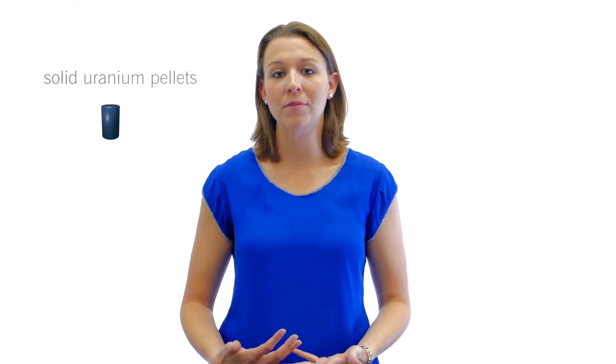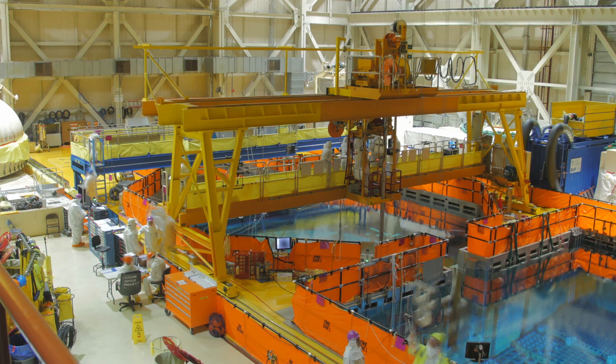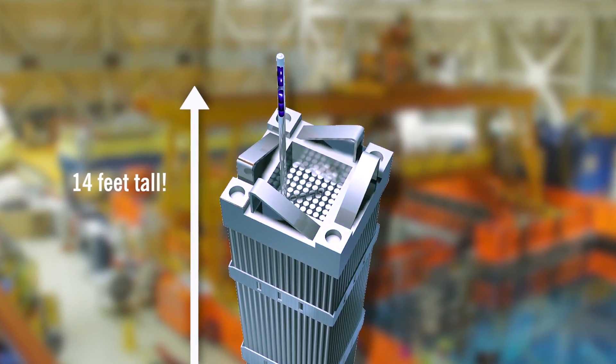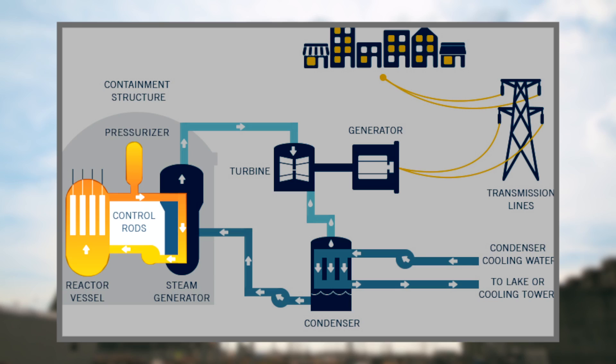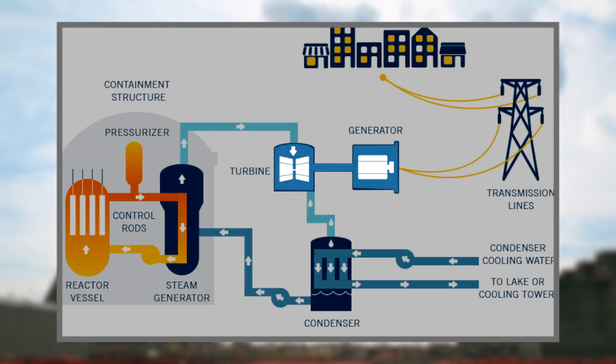Nuclear fuel is actually in the form of solid uranium pellets about the size of a pencil eraser. They're stacked in metal rods up to 14 feet tall, which are bundled together and placed in a reactor. Heat from the rods turns water into steam, which is used to make electricity.